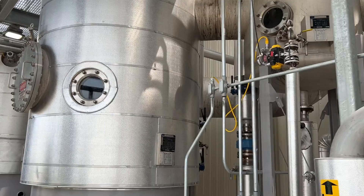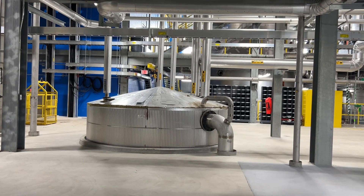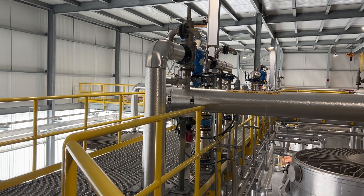The molasses comes back around from all of our factories into this new MDS building, where we can then get another 10% of the sugar that we didn't get out the first time — separate that, granulate that, and that also ends up back on the shelf.